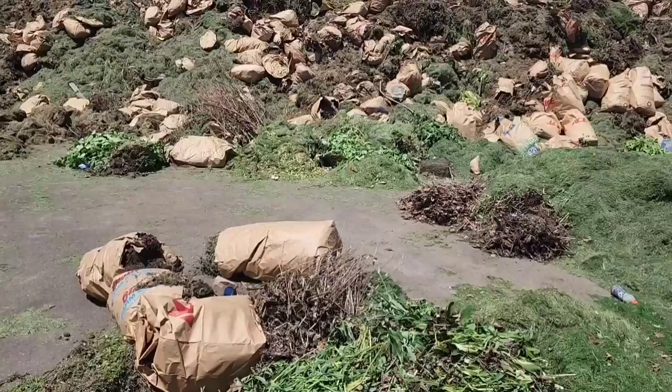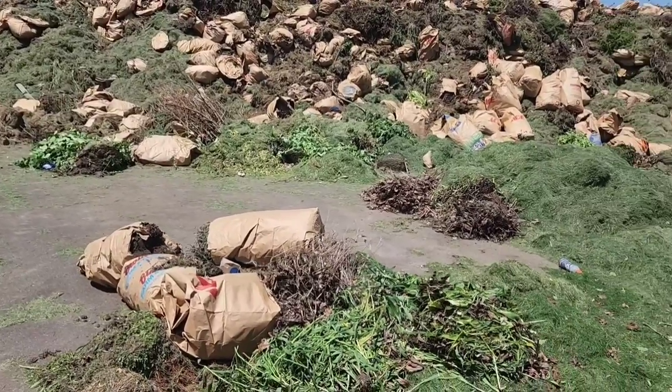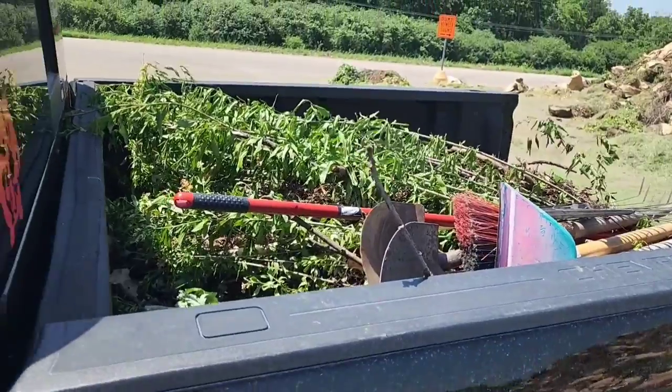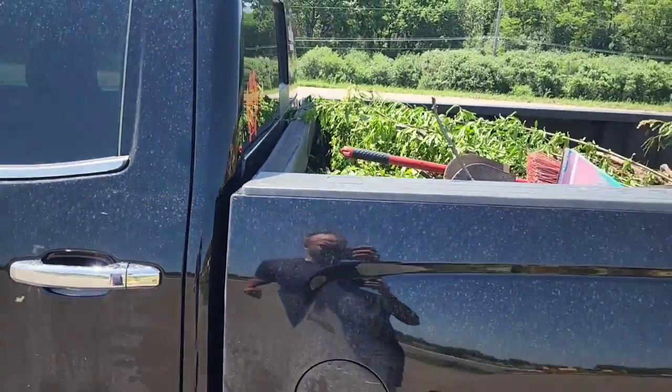It's crazy how it kind of comes in spurts. We've got like three brush runs, but tomorrow we got another dump run and stuff. We'll get this unloaded and get ready for tomorrow's.